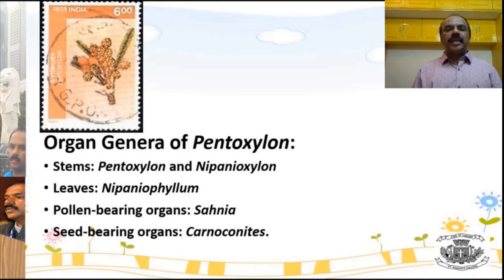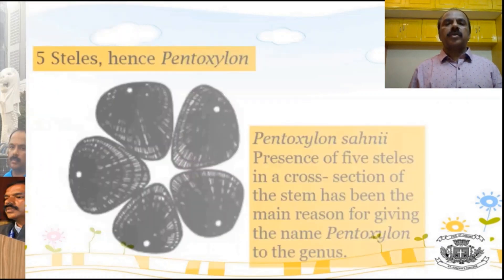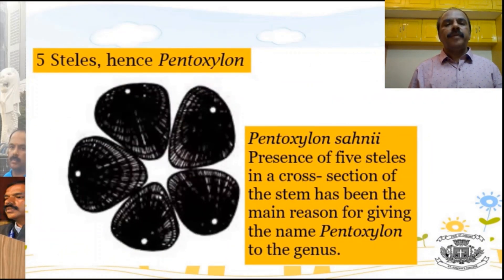There are different organ genera of Pentoxylae. The stem organ genera are Pentoxylon and Nipanioxylon. The leaf genus is Nipaniophyllum. The pollen-bearing male structure is Sahaniya, and the female reproductive organ genus is Carnoponites.